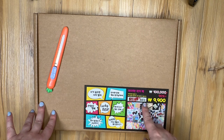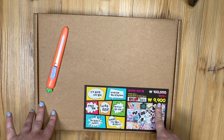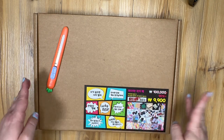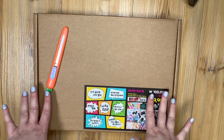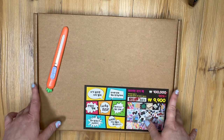They were selling them for 9,900 won, which roughly translates to probably seven or eight USD — definitely under ten dollars. Supposedly what's in this box is worth a hundred thousand won, which is close to about ninety dollars USD. So it's a lucky box, a mystery box, and everyone who got one seemed to say they'd gotten very lucky and found really cool stuff.